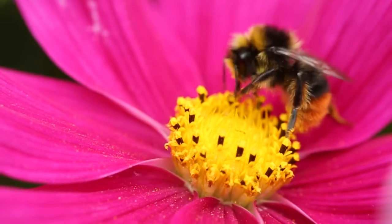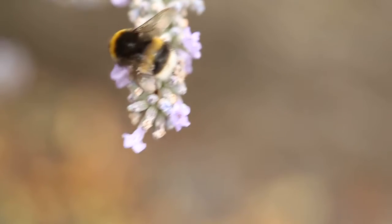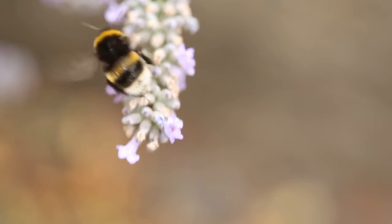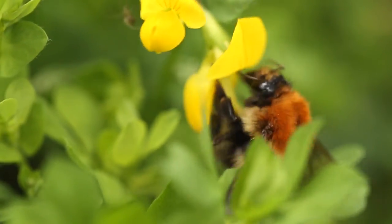Many of us are also familiar with bumblebees, which are generally larger than our other bee species and have a fluffy appearance because they are covered with dense hair. There are 25 species of bumblebee in the UK.